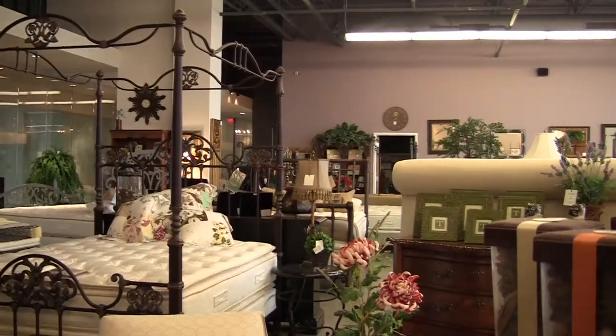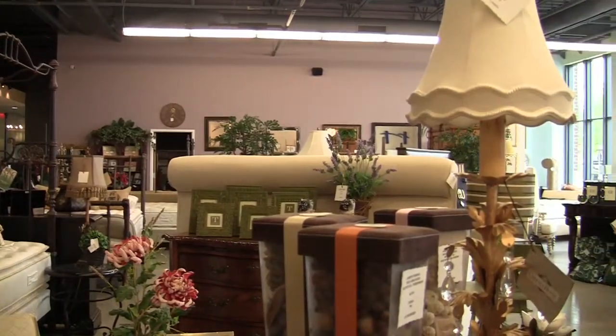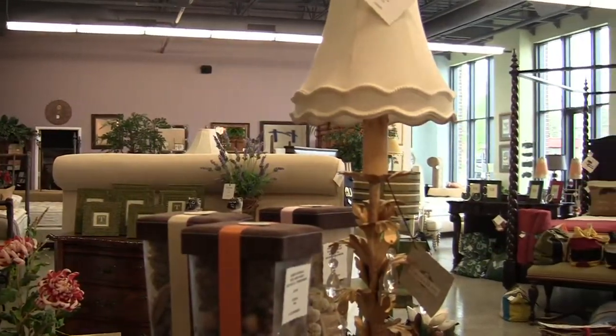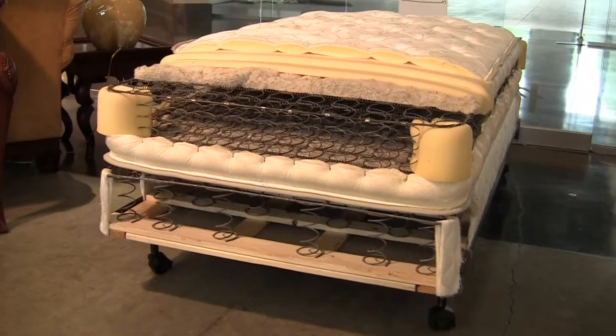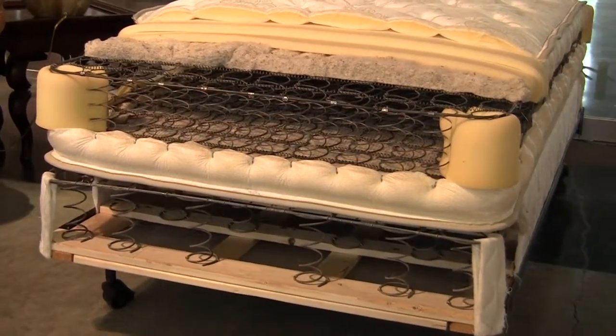We've built all of our own mattresses from scratch for over 60 years. Part of what makes us different is we custom build — anything ordered within our store we build for you in the size that you need it, sometimes in the shape that you need it. They are all two-sided so they can be flipped and rotated, and they're on coil box springs which helps them last a long time.